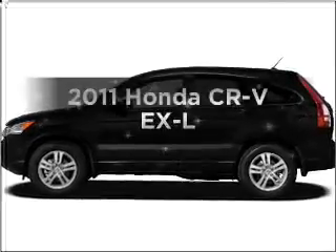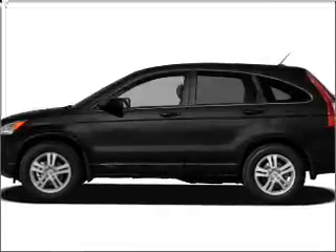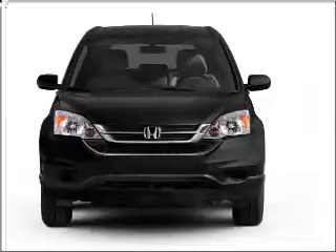Presenting the 2011 Honda CR-V. If you're looking for an automobile with great attributes, look no further.